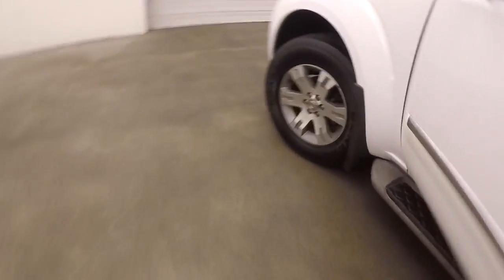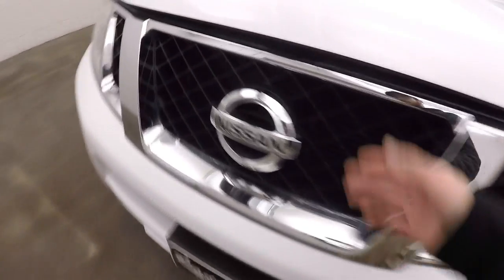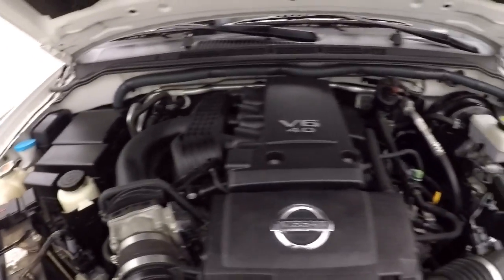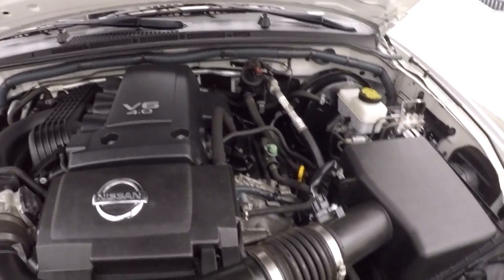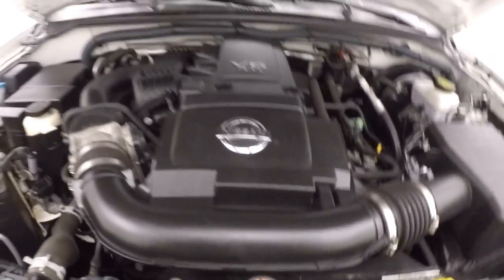Let's go check underneath the hood. Again, nice alloy wheels and good tires up front here. There's your 4-liter V6 — runs nice and smooth, plenty of power.